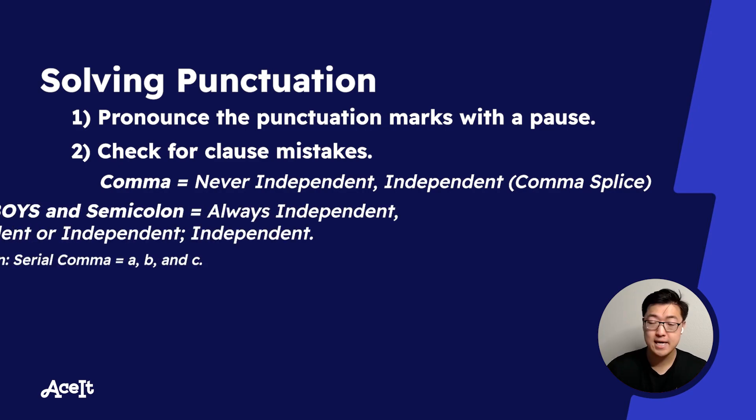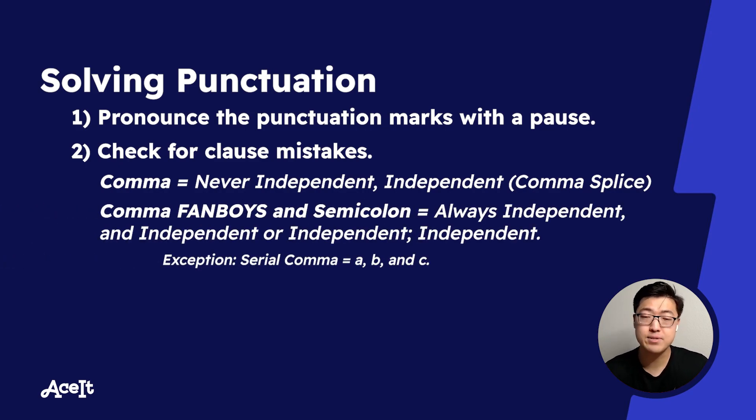Comma FANBOYS and semicolons share very similar rules. Both of them require an independent clause before and after — the opposite of the comma. Where the comma could not connect two independent clauses, the comma FANBOYS must. And the semicolon must as well.